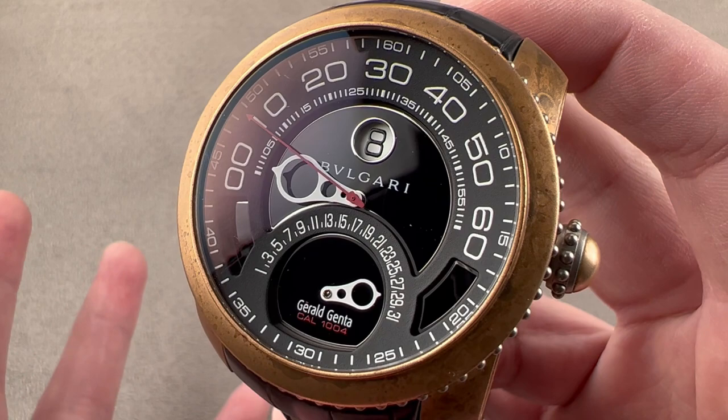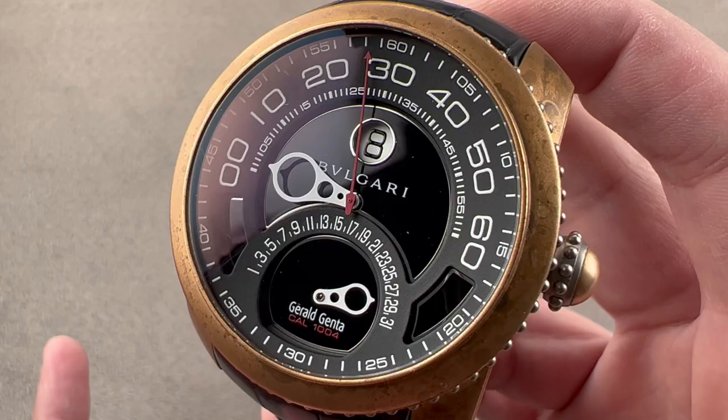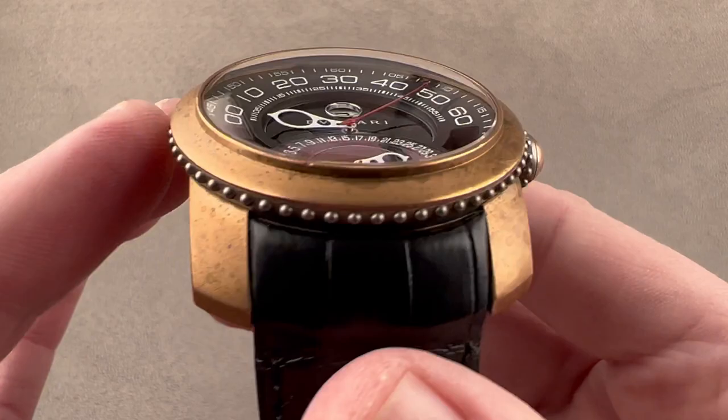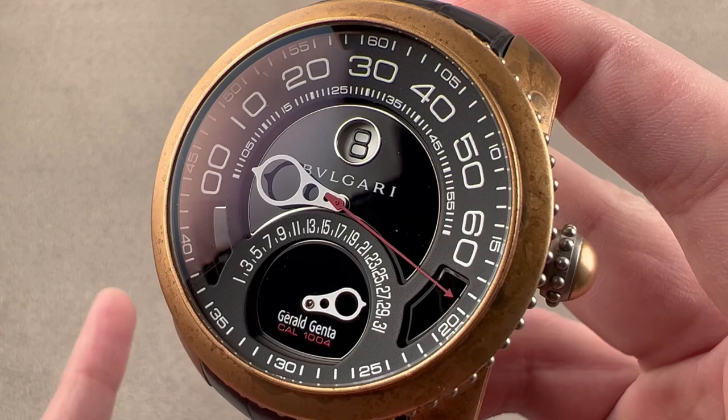All of that went into a model that became a pioneering use of bronze in luxury watchmaking — decades before the 2011 PAM 382 from Panerai popularized bronze. The original Jeffica not only employed bronze, but also beaded protuberances that marked an early use of steampunk imagery, not just before Jeff Barnes and Vianney Halter in the late 90s, but almost before steampunk was even a thing generally.